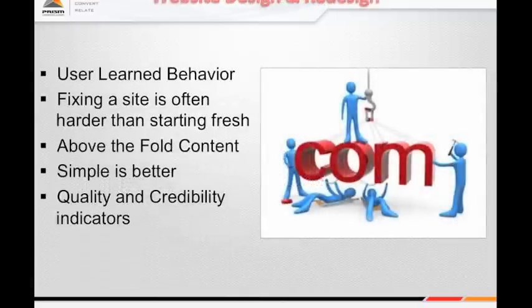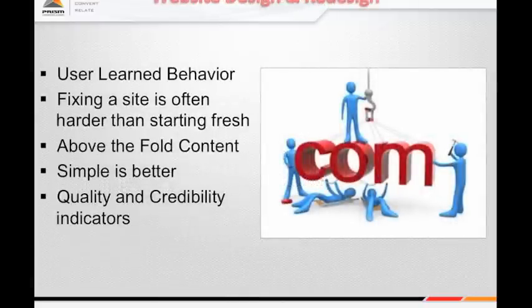First, we'll talk about website design and redesign. There's a phenomenon on the internet called user learned behavior. If you run a website that sells a regular product, you might not touch it for two or three years because you don't have time, you don't have money, and you're going to focus on search engine optimization now that you have a good website. In my experience, that's a mistake because if you don't touch your website, you'll fall behind in what I call the arms race of user learned behavior.